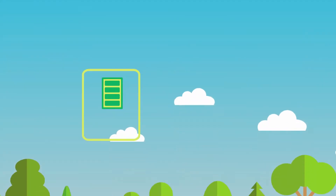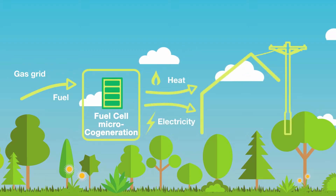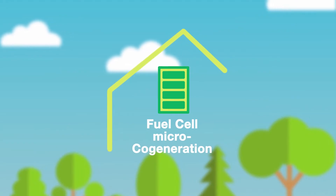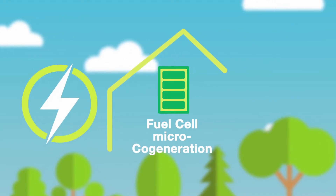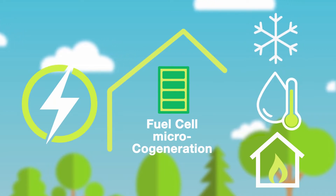Fuel Cell Micro-Cogeneration is a state-of-the-art home energy system that brings sustainable, reliable and affordable energy to your home. With Fuel Cell Micro-Cogeneration you can generate your own electricity while producing heating, hot water and even cooling at the same time.